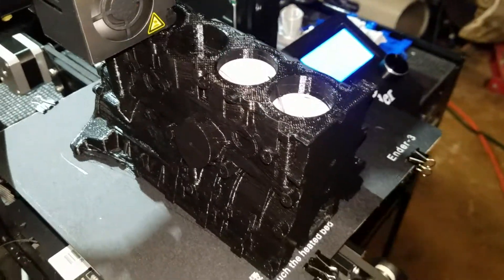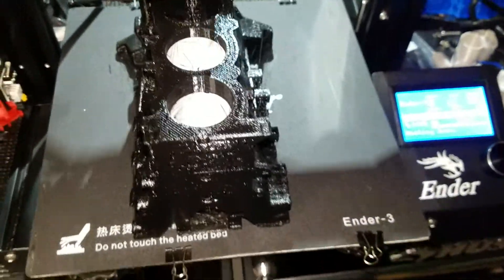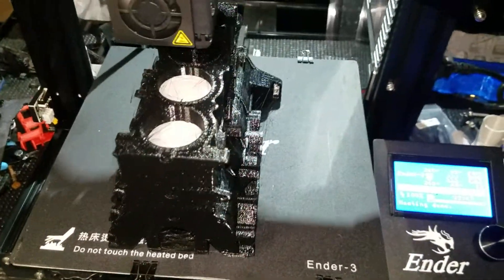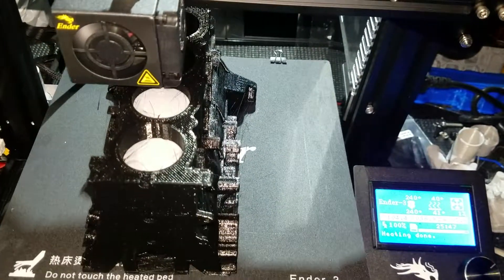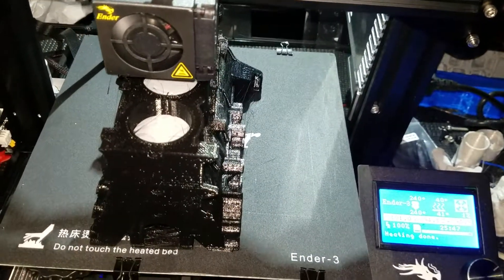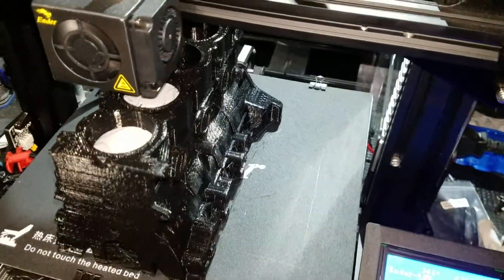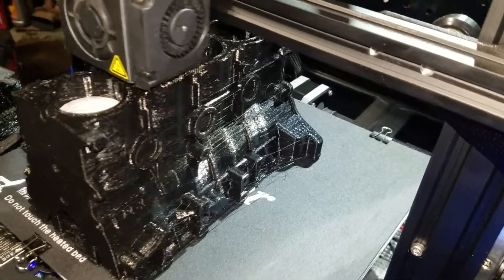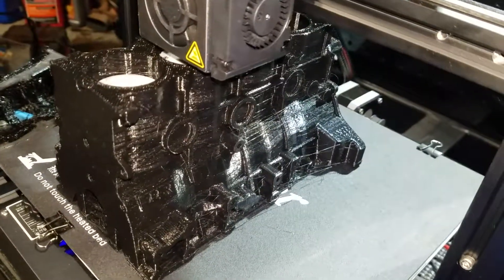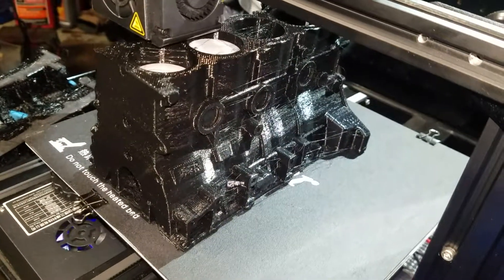It still has probably about an hour of printing to go, but everything else for the engine minus a few other parts is already printed. I still gotta do an intake and headers, the flywheel, and then I'm gonna do a transmission — a working transmission. Not too bad!